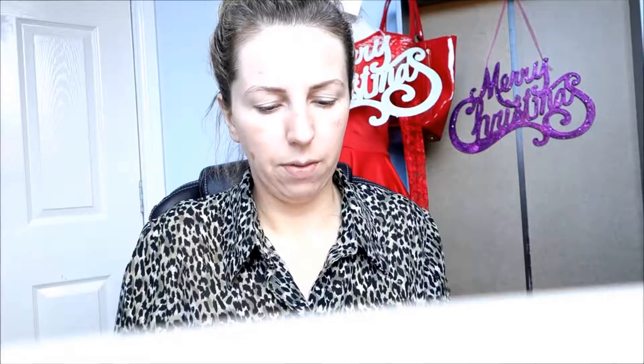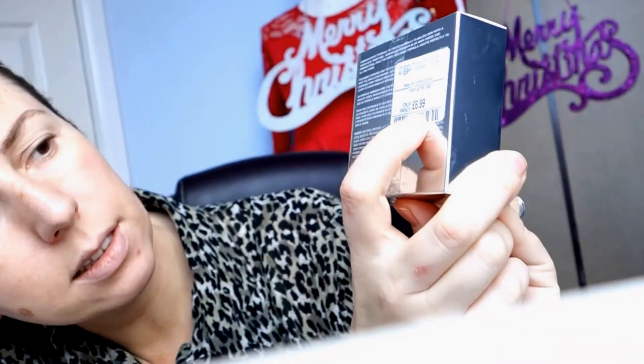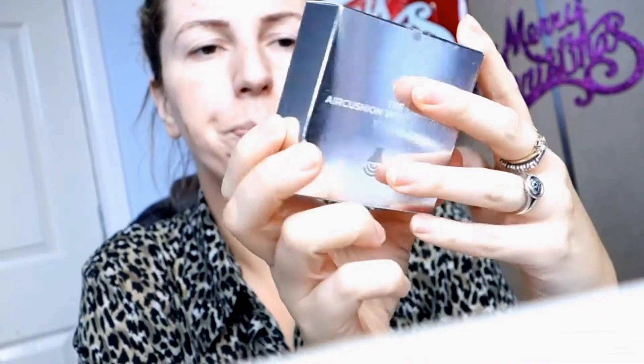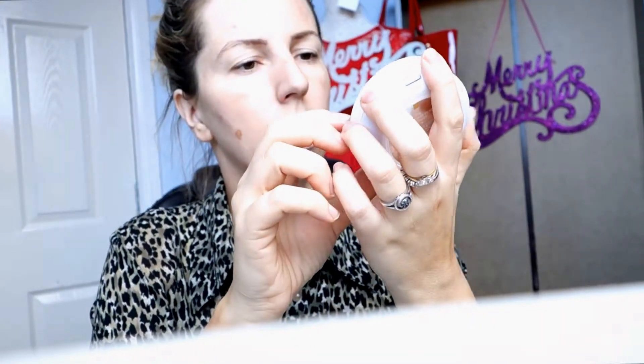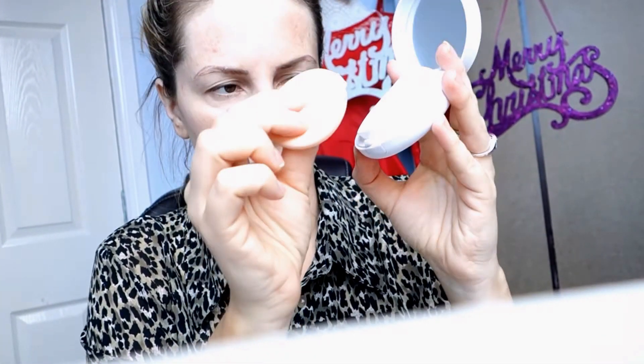I've never used this foundation before — this is the Topshop Air Cushion Skin Perfecter. It's only £6.99 and the original price is £16.50. It looks really good, it's beautiful. Inside I have got a mirror and a beautiful sponge.